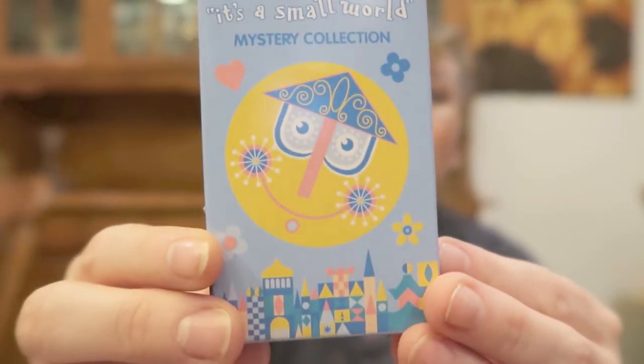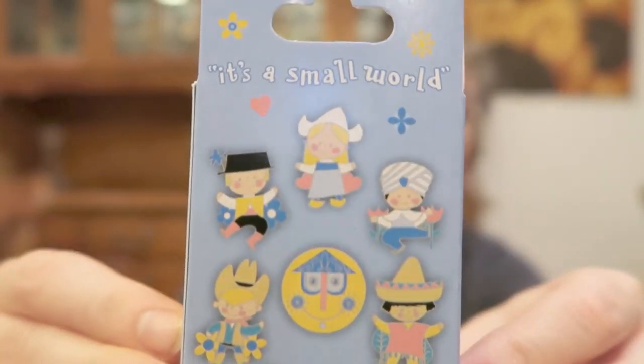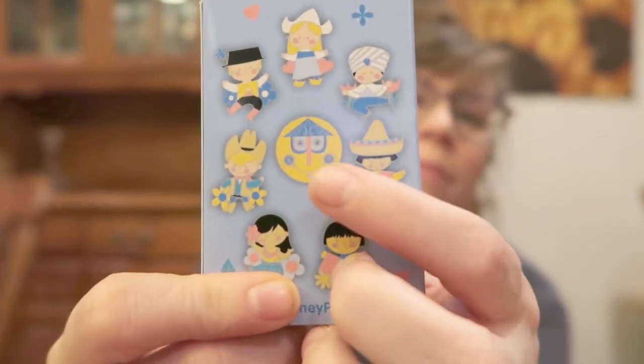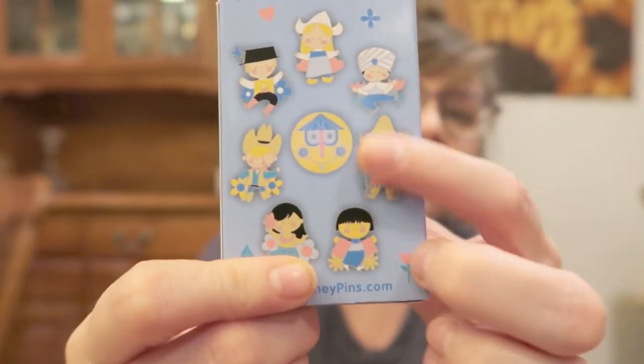My girls' room is It's a Small World themed and these pins are going to be perfect in their room. I did get one pin already — the clock — and I'm hoping to get some of these other guys. It says there are two in this pack and it's an eight-pin collection, and they are in blind bags so I'm not ruining the surprise for myself.